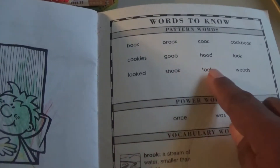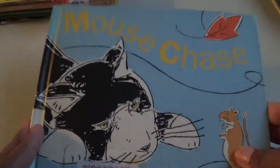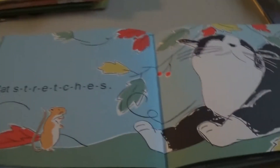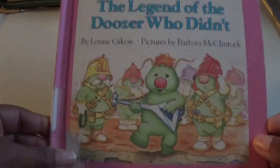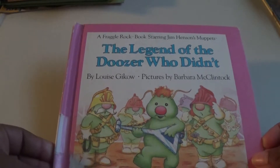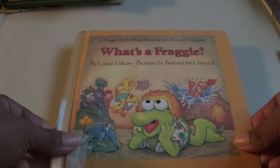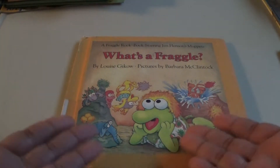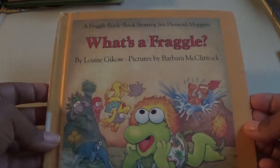'Barnaby' — another one of the readers but more advanced, something he'll definitely grow with. 'Mouse Shapes.' Shout out to all of my 80s babies — who remembers Fraggle Rock? This was 'The Legend of the Dozers.' What's a Fraggle? Because our kids won't know what a Fraggle is — Fraggle Rock doesn't come on TV anymore!